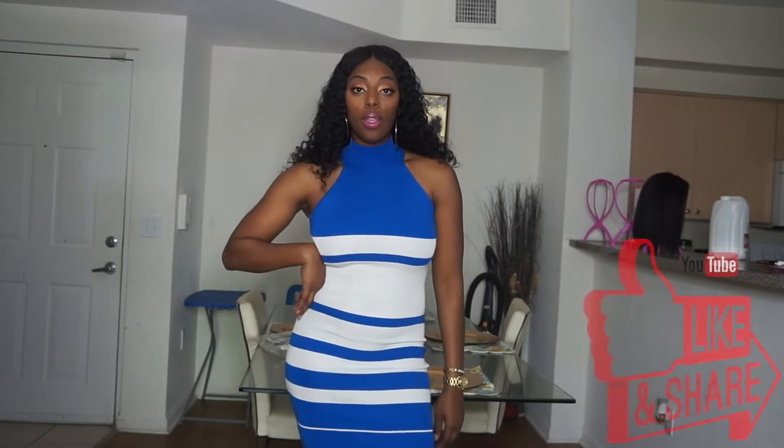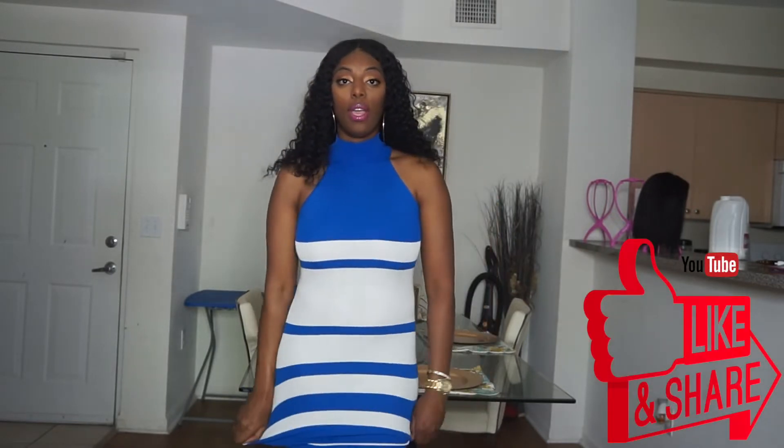This is called the Take the High Road Dress in a size small — loving it. It's like that sweater material that's light so you can wear it in the summertime. It has that effect where you can wear it casually with flats or throw some heels on and be cute. I am in love with this dress — it has a high neck, it's cute, she's winning.